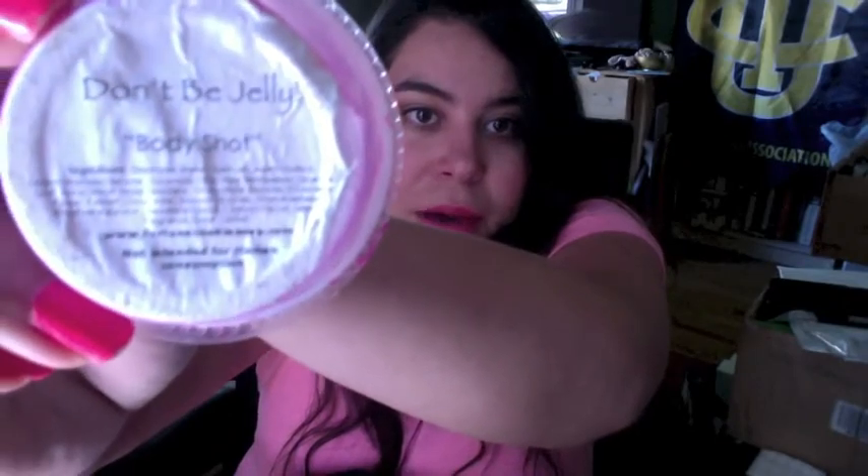This is the Don't Be Jelly Body Shot by Fortune Cookie Soap. Oh, this smells amazing. I used this up — I got about five or six showers out of it. Tiny little tub, and I did repurchase this in the full size. It's in my bathroom right now, and I also repurchased the same scent in a body wash.